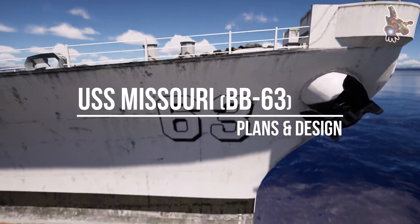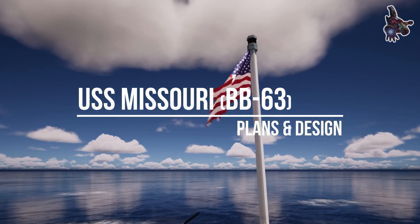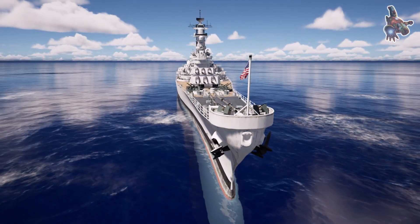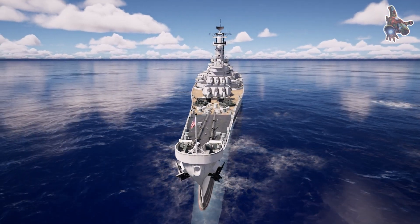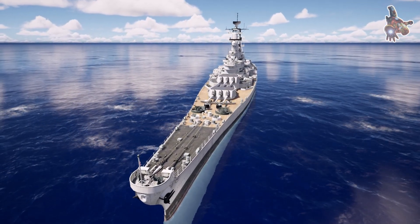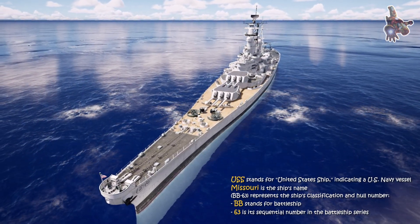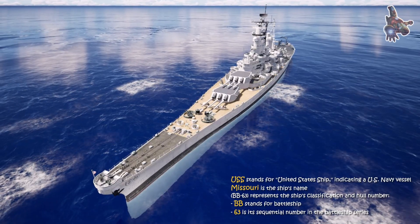Hi everyone. Step aboard one of the most iconic battleships in naval history, the USS Missouri. Known as the Mighty Mo, this legendary vessel played a pivotal role in shaping world events, from the Pacific theater of World War II to the Korean War and beyond. It was on her decks that the Japanese surrender was signed, bringing an end to World War II. We'll explore the history, design, and legacy of this remarkable ship — a true symbol of American naval power.